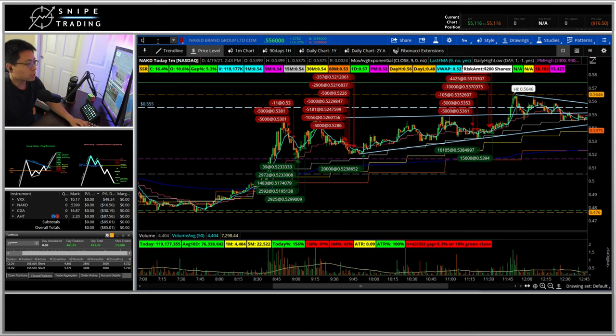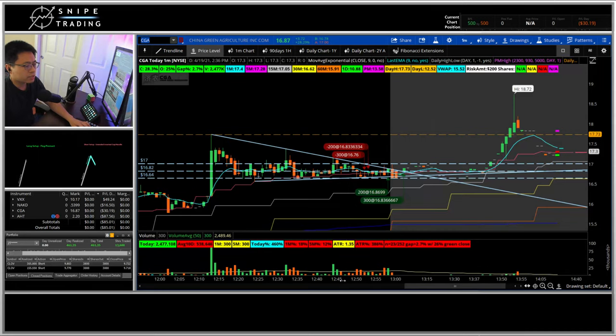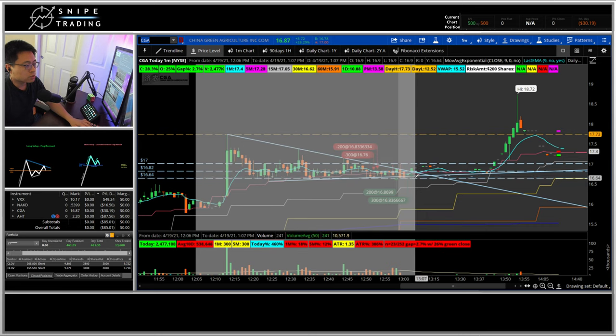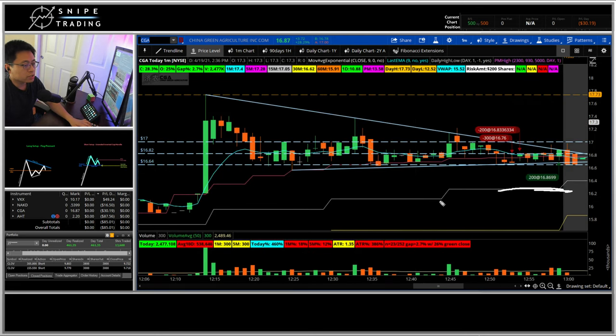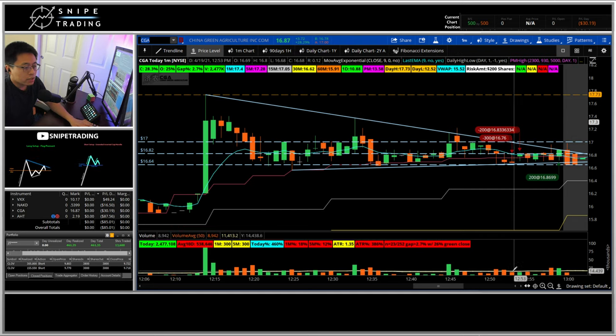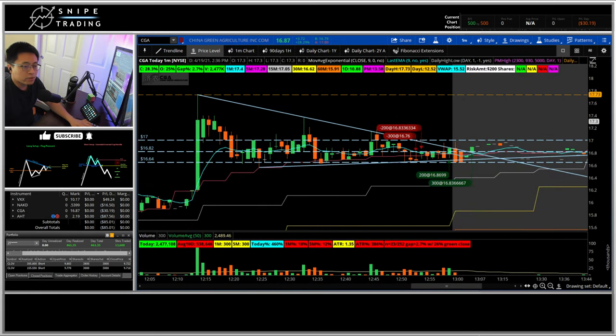Next trade is CGA — kind of an end-of-day and after-hours trade. I was expecting it to retest the 15-minute chart. I had a 16.64 level that held pretty well, with lower highs forming. I looked for a short on the break of 16.64, but it didn't exactly break that level. I covered before the market closed and ended up covering for a $30 loss.